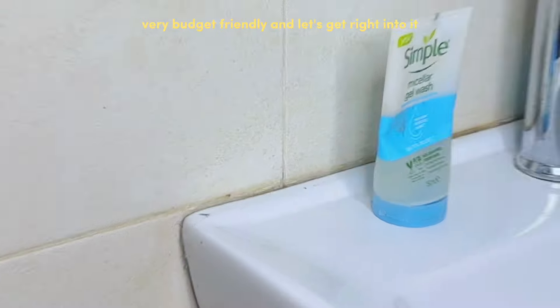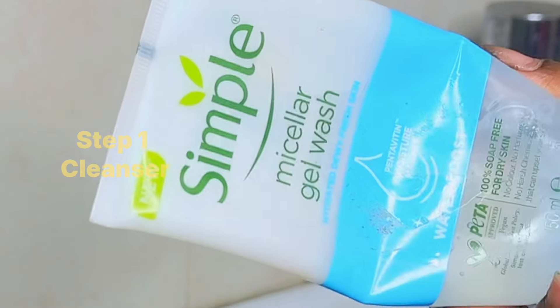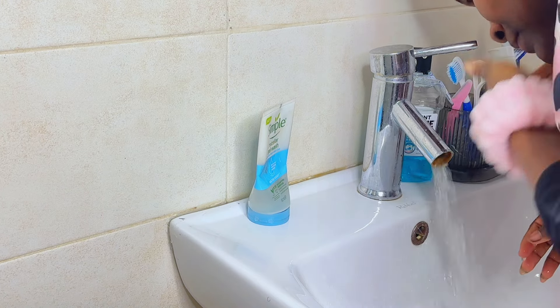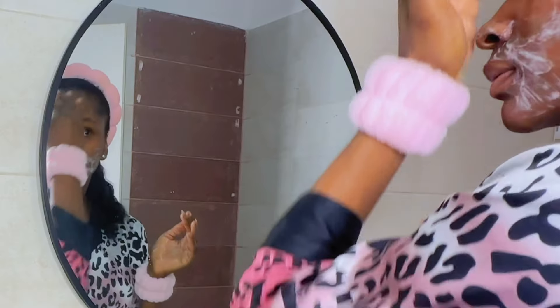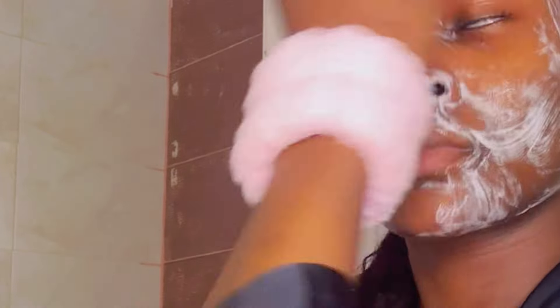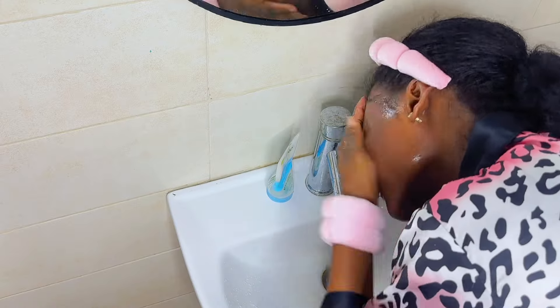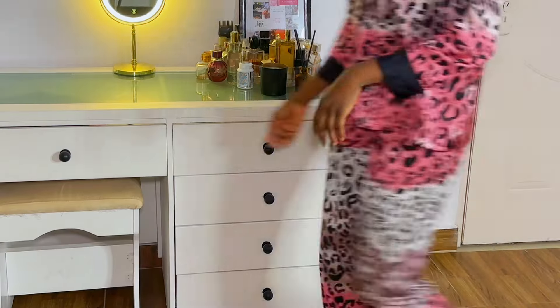I like to start my week with my tretinoin routine. To start off, I'm going to cleanse my skin. I typically double cleanse, but because I've been indoors all day and did not wear any makeup or sunscreen, I'm just going to cleanse using my mild cleanser. It's really important to cleanse your skin, especially before using a potent ingredient like tretinoin. After cleansing for 60 seconds, I rinse off my face.